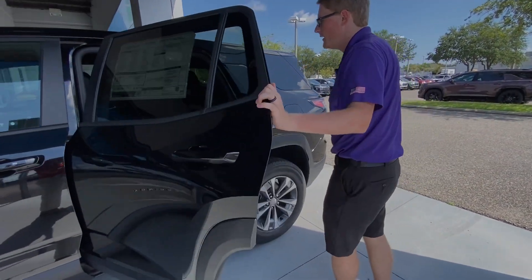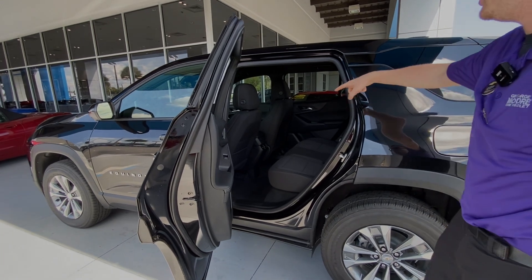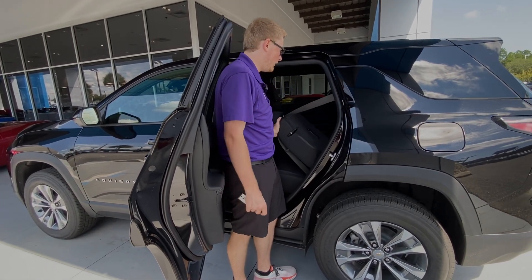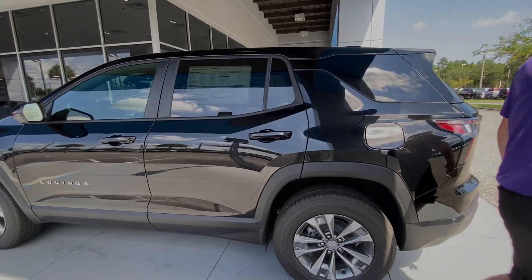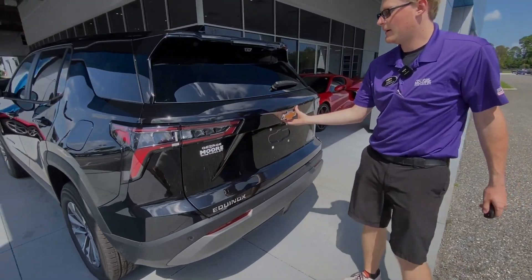The Equinox gives you tons of space in the back seat, as well as AC vents in the rear and USB plug-ins to charge devices. The back seat folds down completely flat if you need more space. Coming around to the back, you do have rear parking sensors as well.